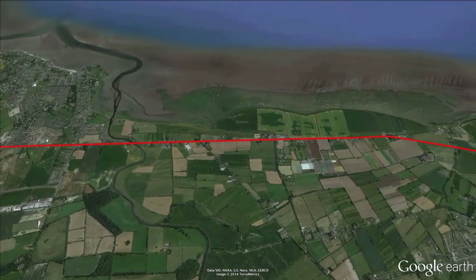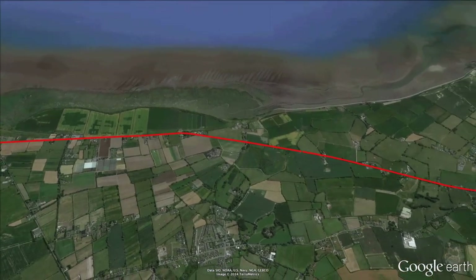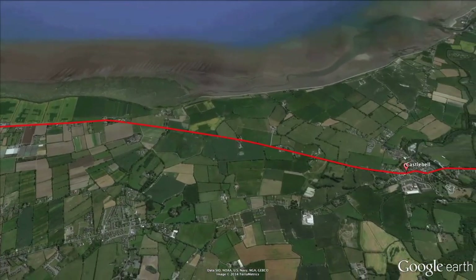The following long straight road takes the riders towards the sea and is once again exposed. If the wind is blowing strong, this part of the course could cause some problems in the peloton.